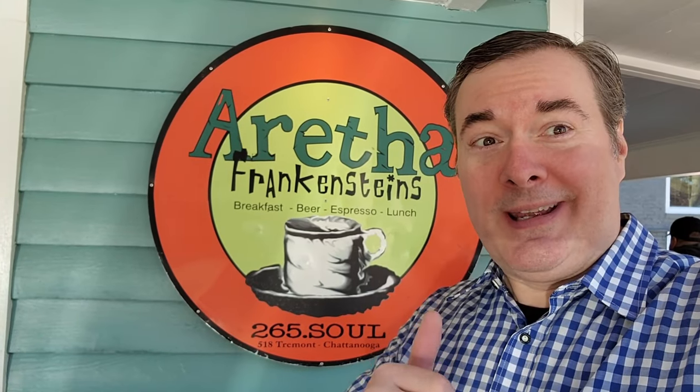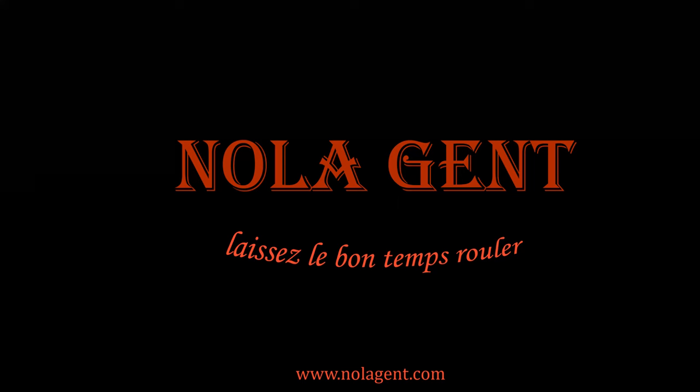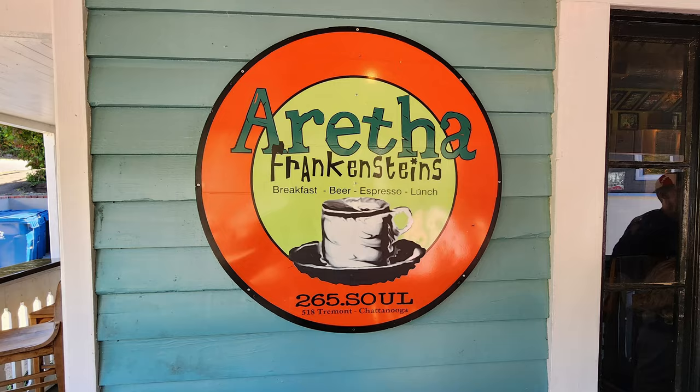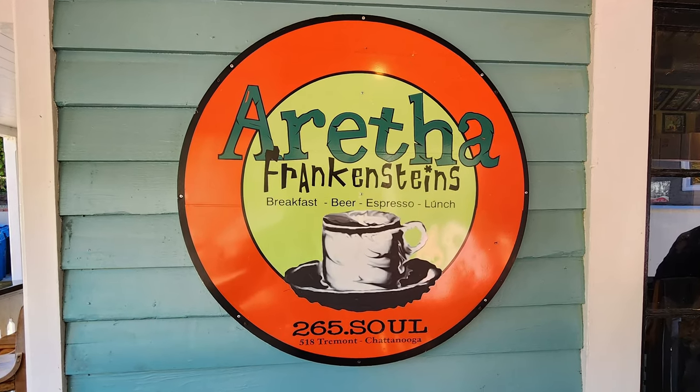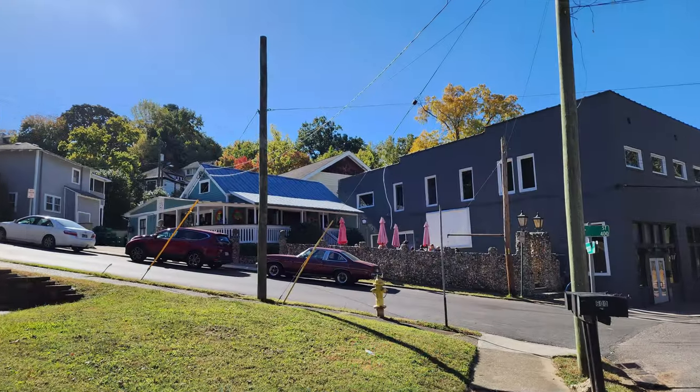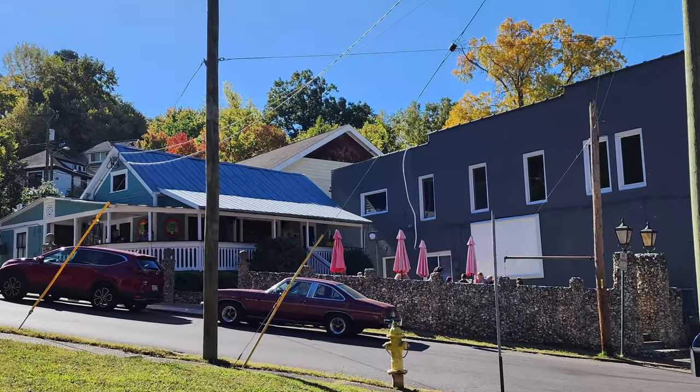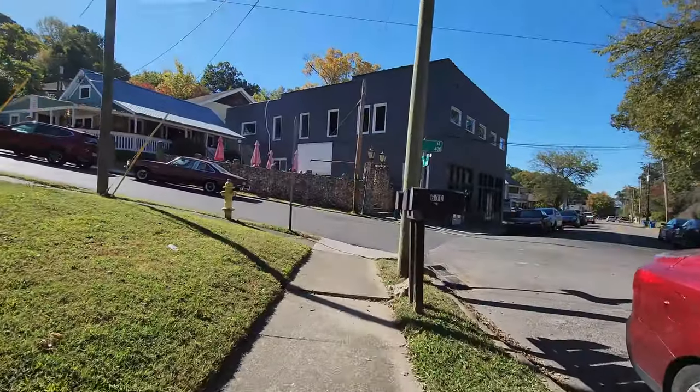Nolajent here at Aretha Frankenstein's in Chattanooga, Tennessee. Good stuff in here. Welcome to Nolajent — let the good times roll. Join us on our tour of Chattanooga, Tennessee restaurants in this episode as we visit Aretha Frankenstein's restaurant. Our Chattanooga, Tennessee restaurant review videos will take you on a tour of good places to eat in this great area of Tennessee.